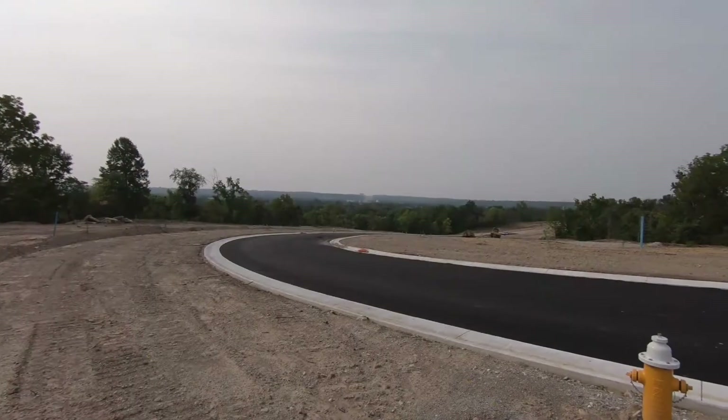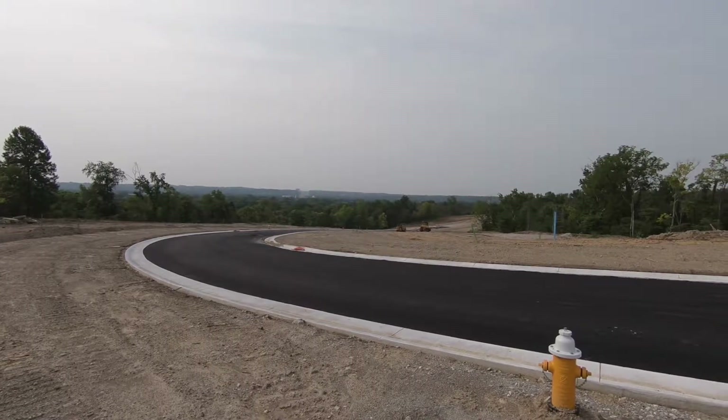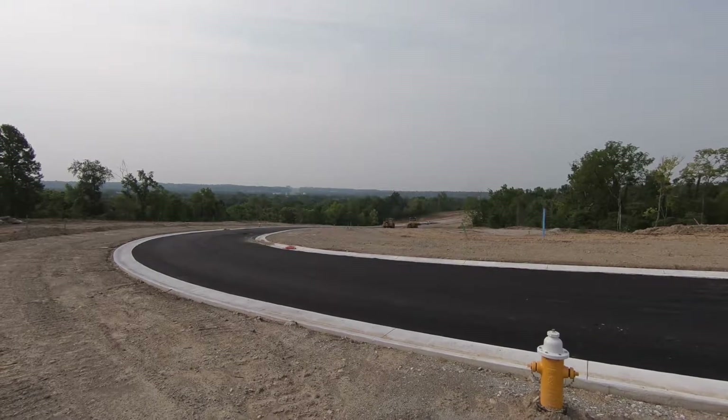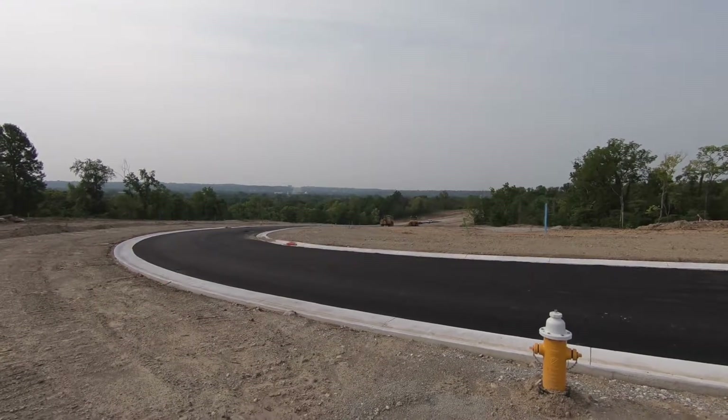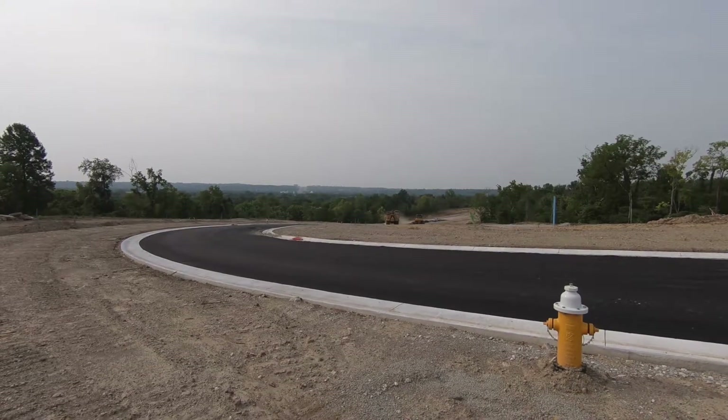As you've seen from some of the images playing while I talk, it's a beautiful view, and we called it Pinnacle Ridge for a reason. We wanted to show that this is kind of the pinnacle of Moraine. This is one of the highest points, and you can see most of the southern Miami Valley when you're just standing here. When homes are constructed, when it's a neighborhood, when there's residents here, I think it's really gonna be something special.